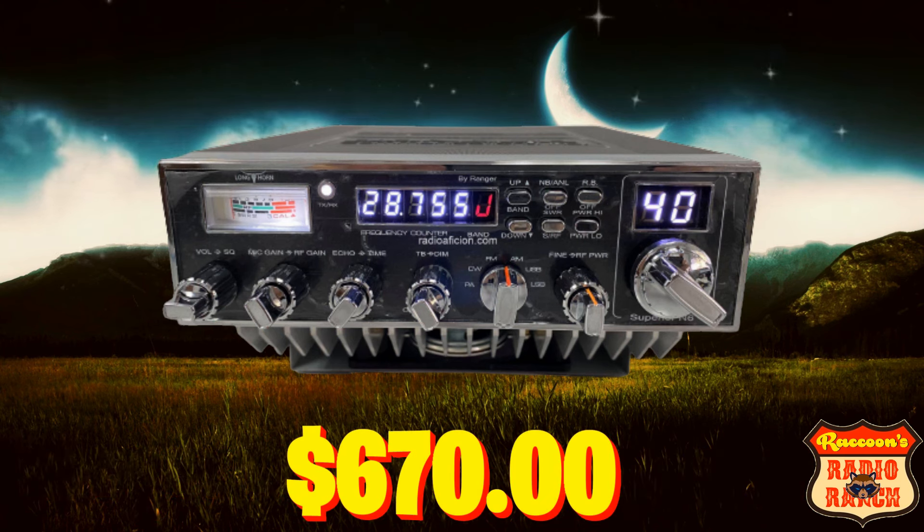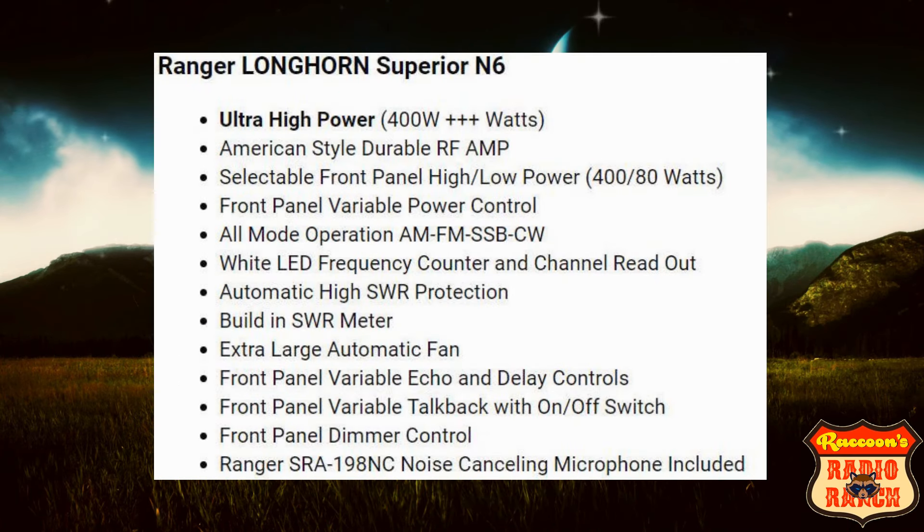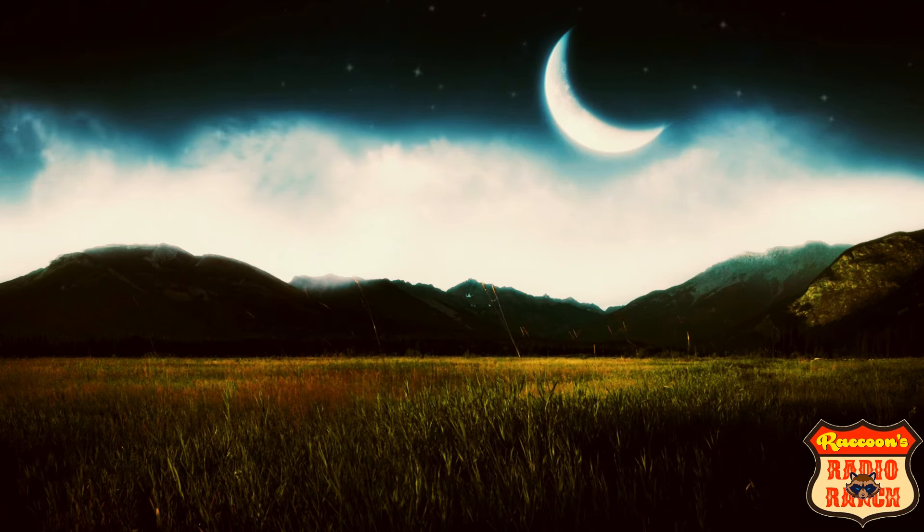The next radio is the Ranger Longhorn Superior N6, which is around $670. This radio has the ultra high power of 400 watts, an American-style durable RF amp, selectable front panel high/low power, front panel variable power control, all-mode operations of AM, FM, upper and lower sideband, and CW, a white LED frequency counter and channel readout, automatic high SWR protection, built-in SWR meter, extra large automatic fan, front panel variable echo and delay controls, front panel variable talk back with an on/off switch, a front panel dimmer control, and a Ranger noise-cancelling microphone.